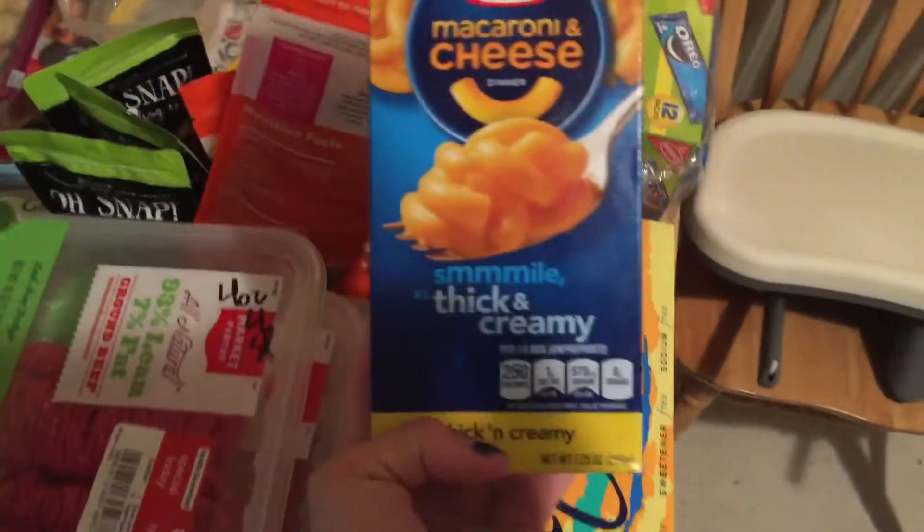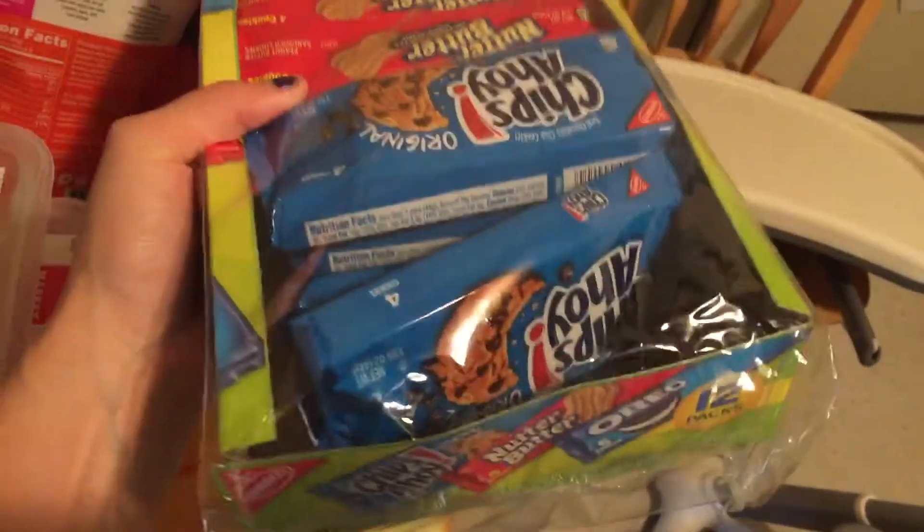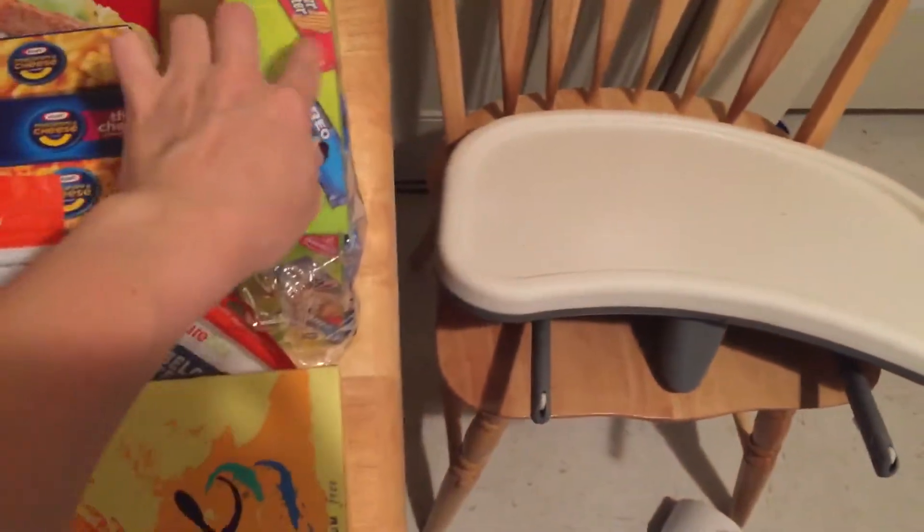These obviously aren't for me, but I got Nathan three things of macaroni and cheese, plus chips ahoy, nutter butters, and an Oreo pack — all of that for about five dollars. That's a good thing to have on hand when I don't feel like making him anything elaborate.